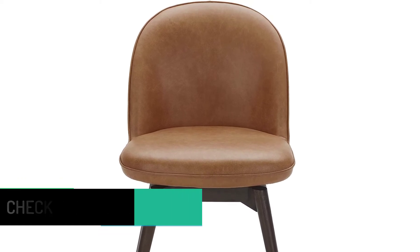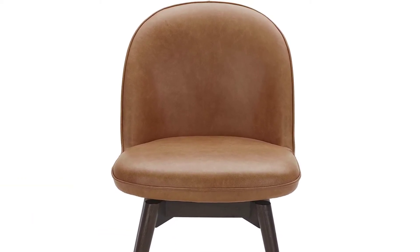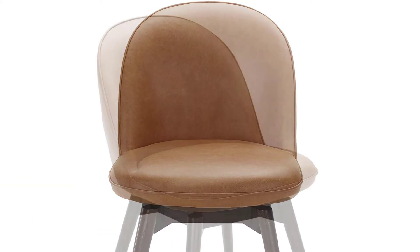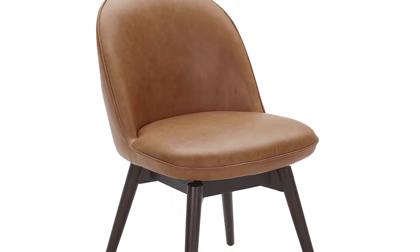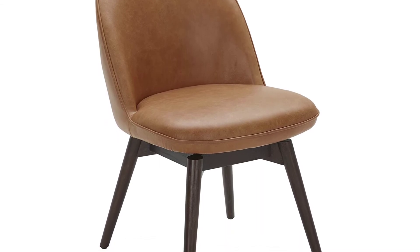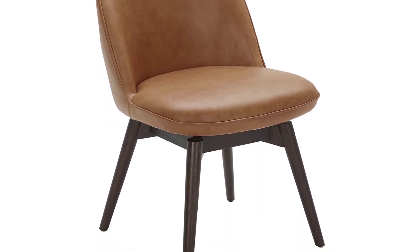Furthermore, the leather upholstery is moisture-repelling and stain-resistant, so you do not have to spend a lot of time cleaning and maintaining this chair. The frame of this dining room furniture has pure wooden construction.